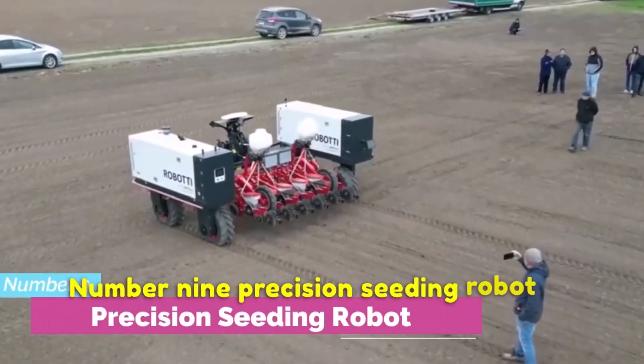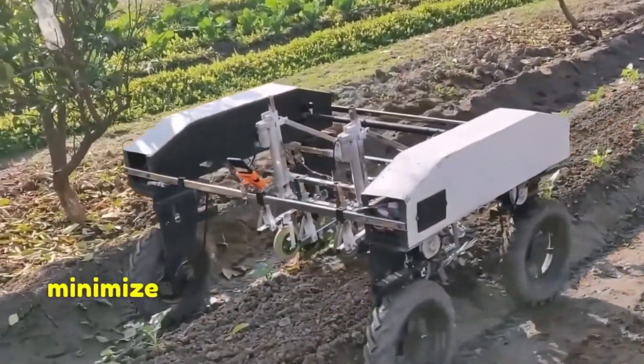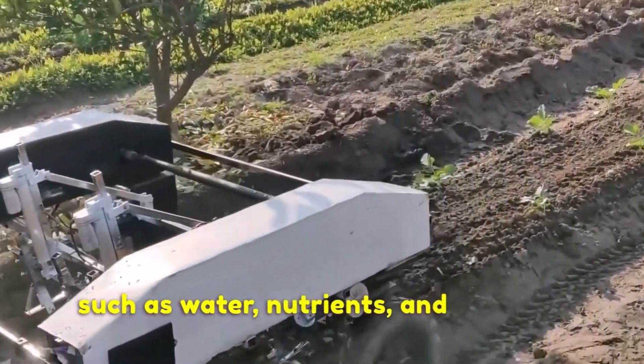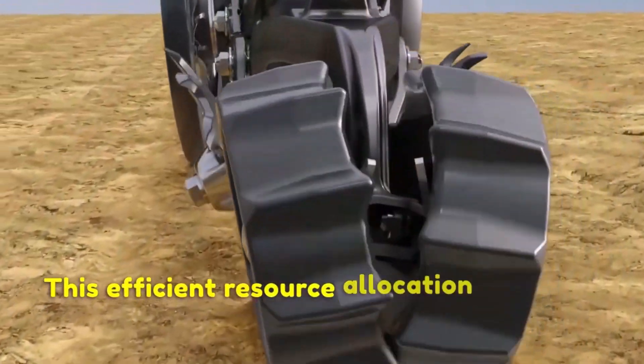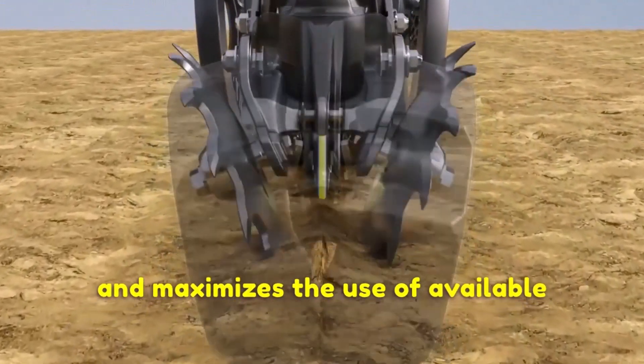Number 9: Precision Seeding Robot. By accurately placing seeds at the desired spacing and depth, these robots reduce seed wastage and minimize the competition among plants for resources such as water, nutrients and sunlight. This efficient resource allocation promotes healthy plant growth and maximizes the use of available resources.